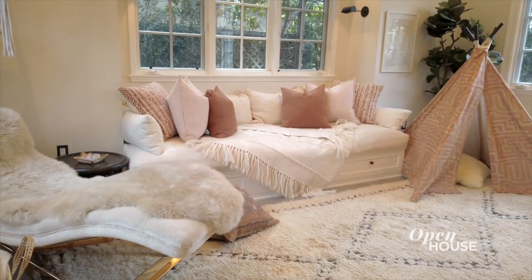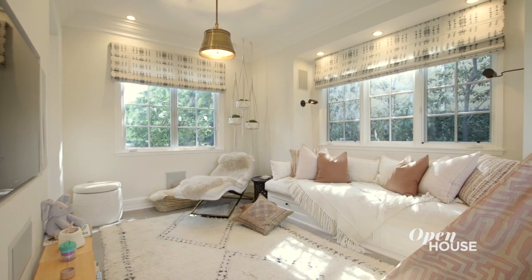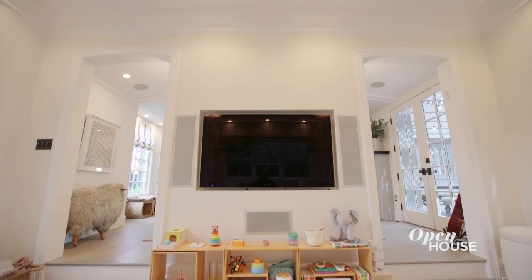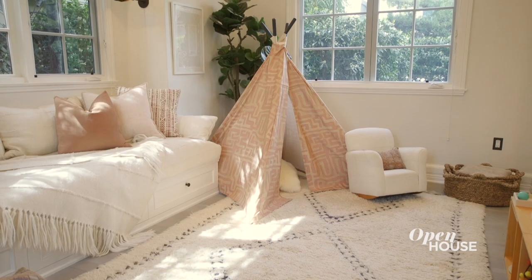Behind me is the playroom, which is probably my most favorite room in the house. It's super cozy and whimsical. I love the teepee and the little boy's chair there, and we spend a lot of time as a family together in that room.